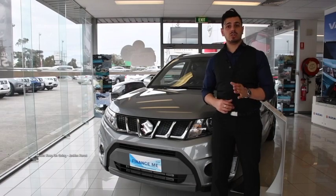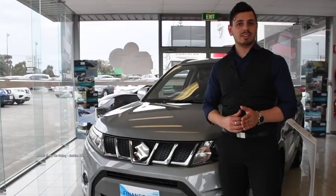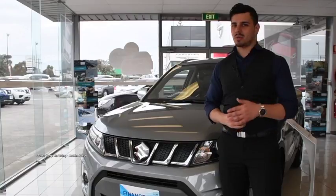What else could you need? The Suzuki Vitara is a complete package if you're looking for your next family car. So what are you waiting for? Contact the team at Mornington Suzuki today and take one for a test drive.